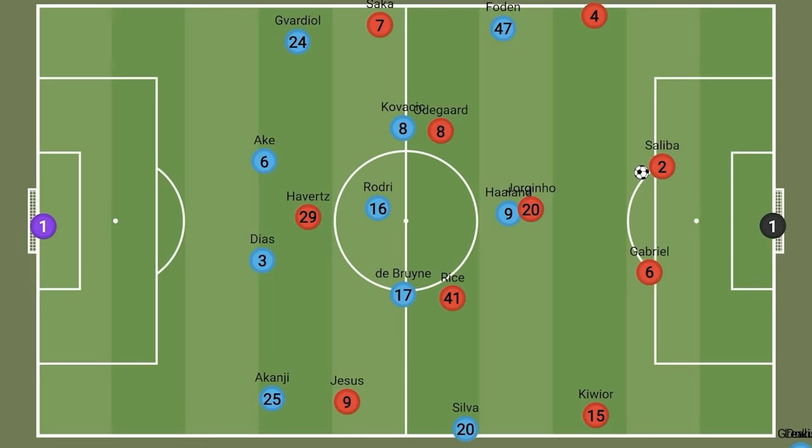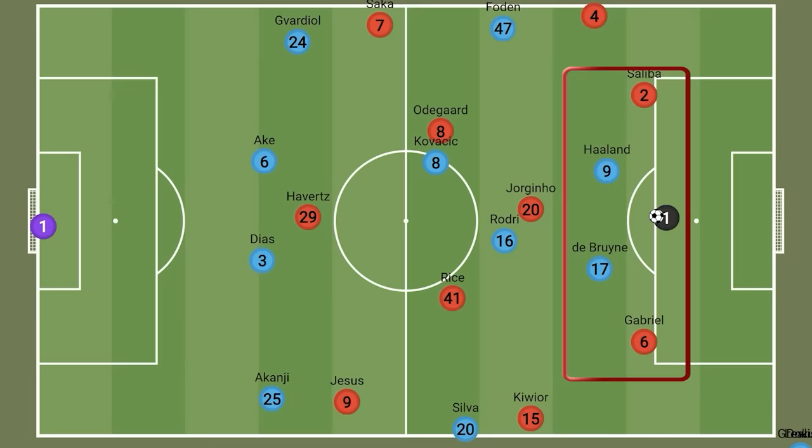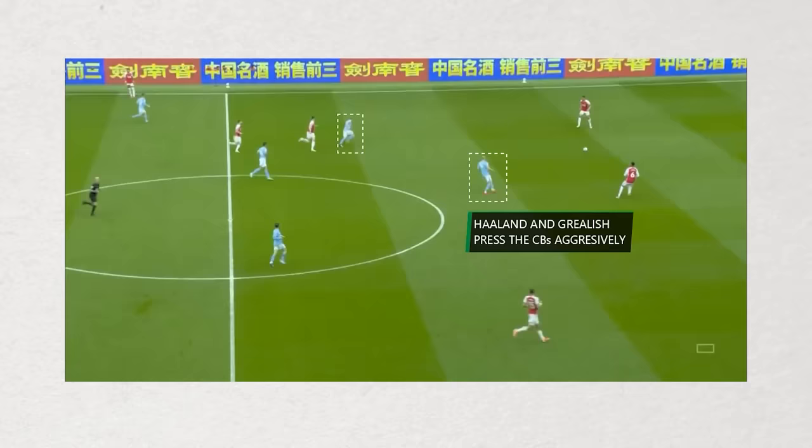But what were the Gunners doing in possession? Much like City, Arsenal built with just the two centre backs, which would draw City's front two — Haaland and De Bruyne — into the press. This would at times force Arsenal to go long. But the alternative was inviting Raya into play and creating a wider back three. Realising there were 3 vs 2 down, Haaland and De Bruyne would then be much less likely to press, meaning Arsenal could build up in a slower, more composed manner.